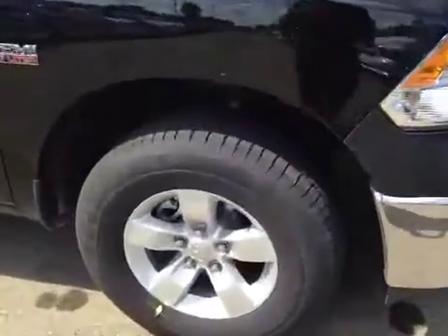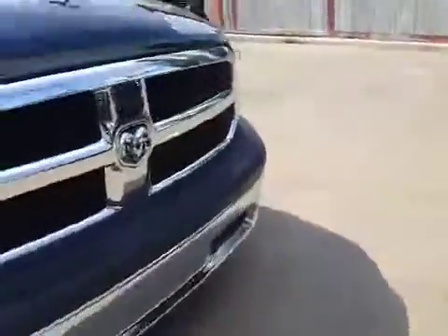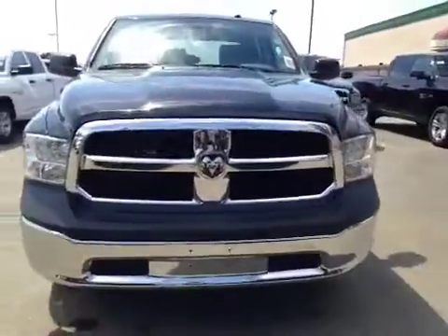Once again we have your 17 inch all season alloy wheels with wheel lock. Coming to the front we have your daytime running lights and a nice chrome finish.